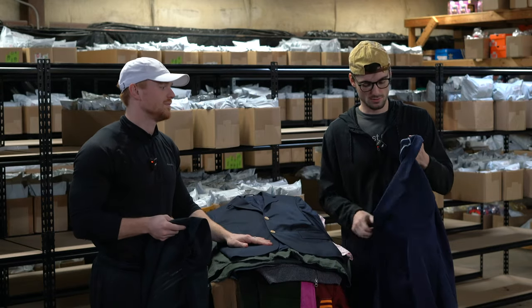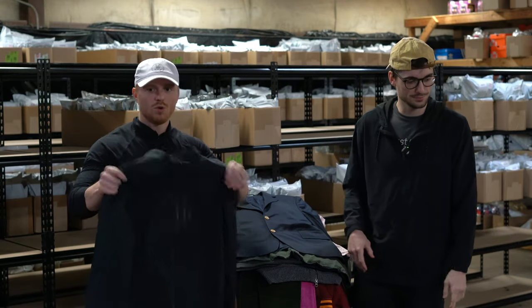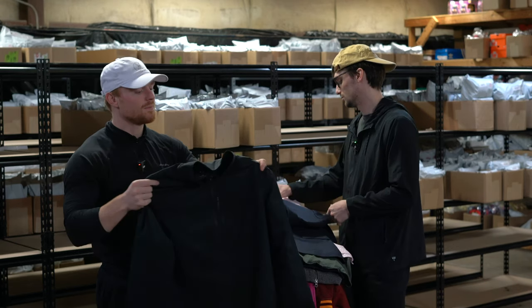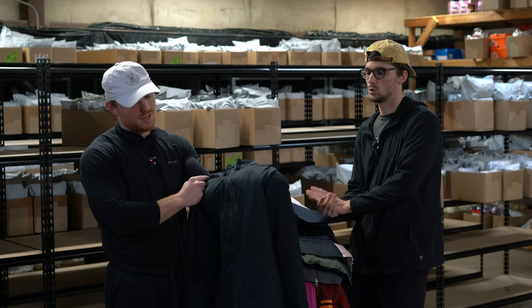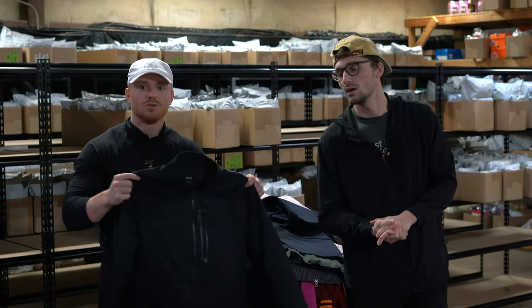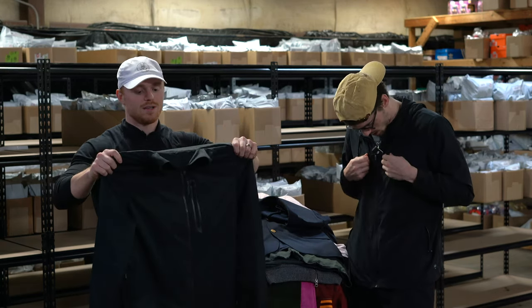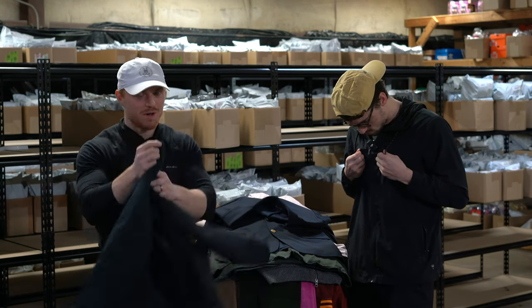Another Vineyard Vines blazer. This is an Oakley windbreaker — kind of like a bomber jacket style, but don't use the word 'bomber' in the title. About 30 bucks.